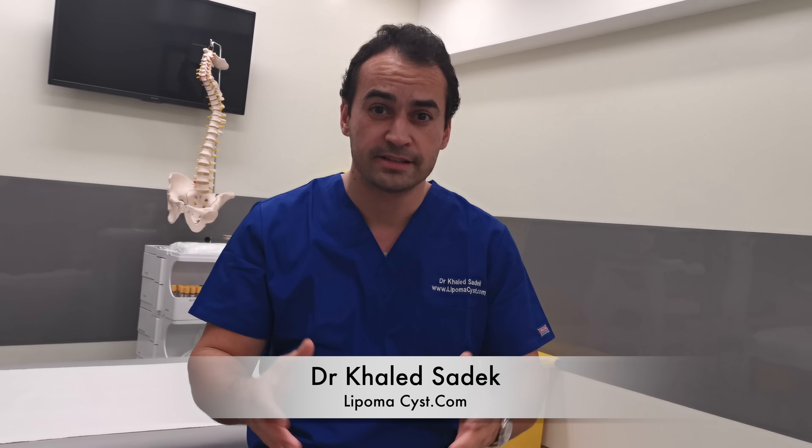Hi, welcome. I'm Dr. Carlo Tadek and you're watching my fantastic YouTube channel on cysts and lipoma removal.